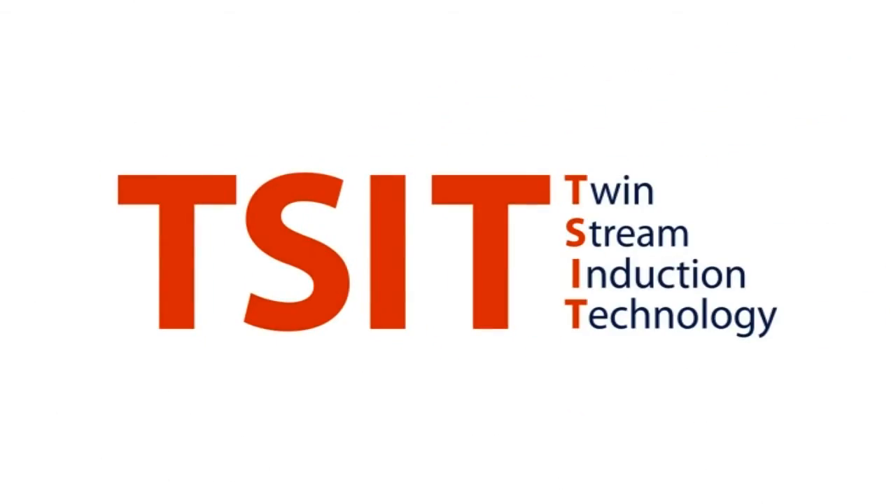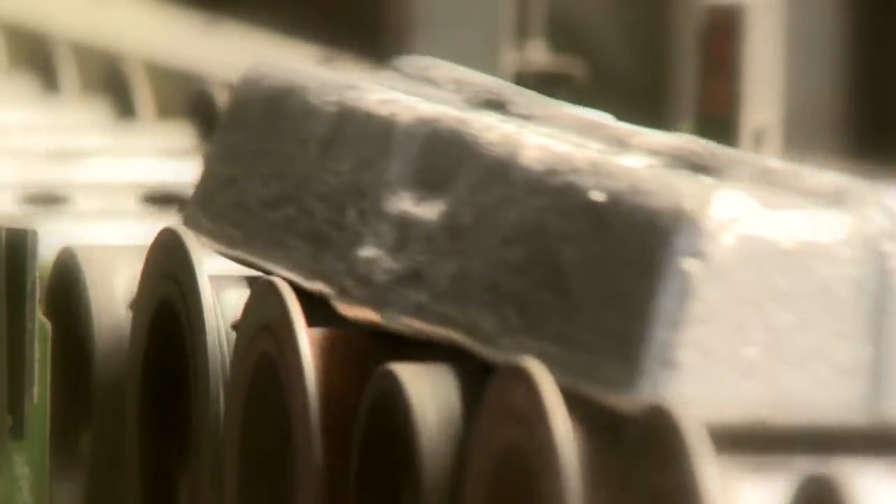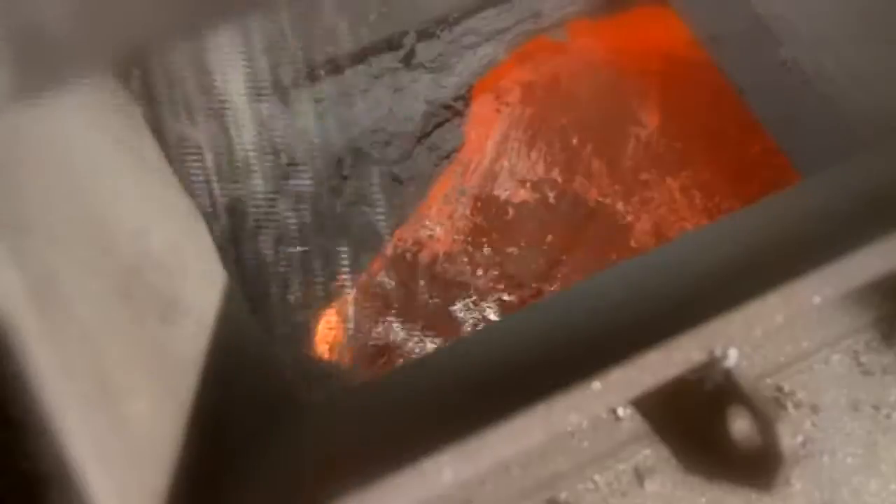TSIT — Twin Stream Induction Technology from Stinchcomb Furnaces and Gore's — opens up new possibilities in the process of aluminum scrap melting. You'll increase recovery ratio, speed up production, reduce fuel consumption, and reduce the formation of dross, all while enjoying a return on investment in as short a period as one year.